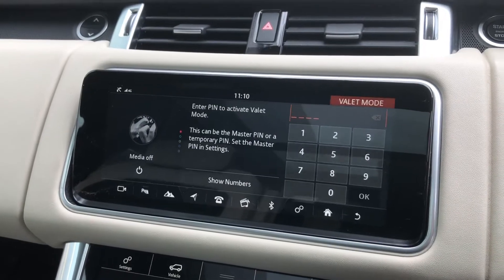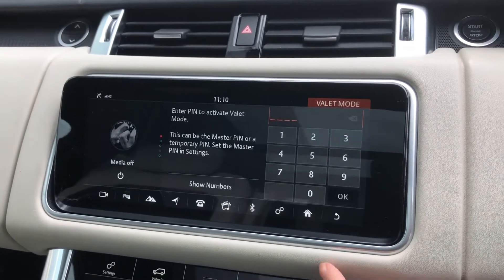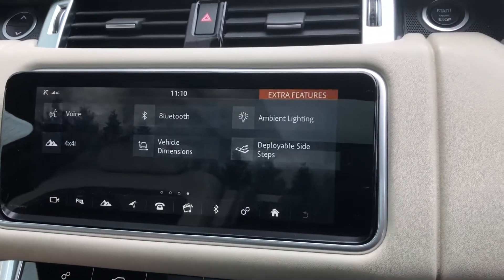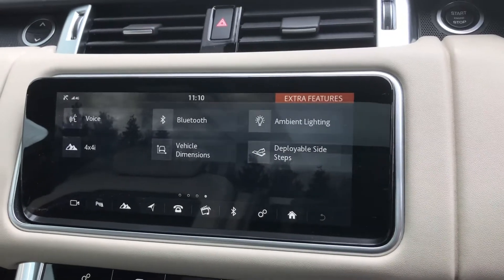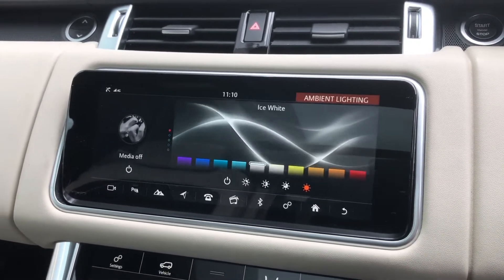Along with valet mode, which lets you lock the screen so that a valet only has access to climate control, which is a lot safer. And ambient lighting with various different colours to choose from, which looks cool especially in the dark.